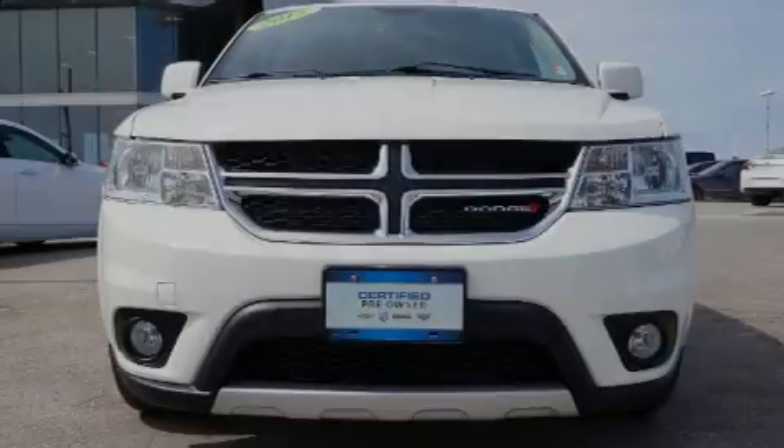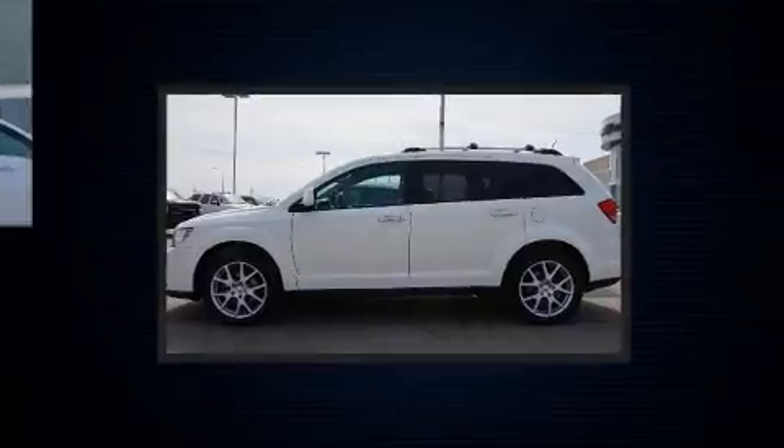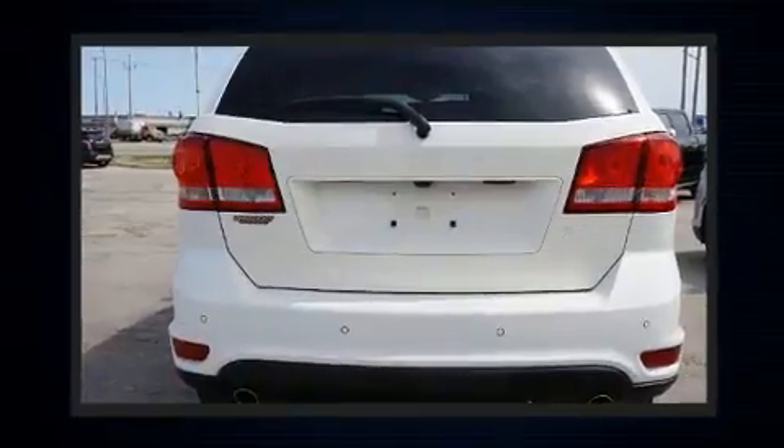Sensibility and practicality define the 2015 Dodge Journey. Under the hood, you'll find a six-cylinder engine with more than 270 horsepower. And for added security, Dynamic Stability Control supplements the drivetrain.